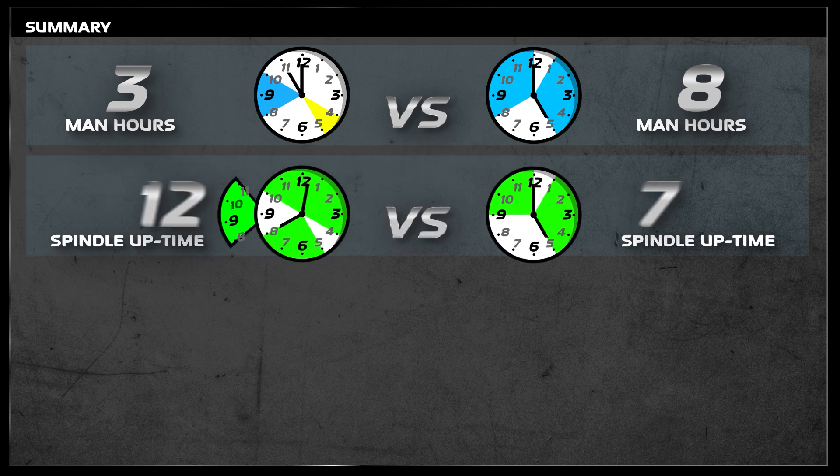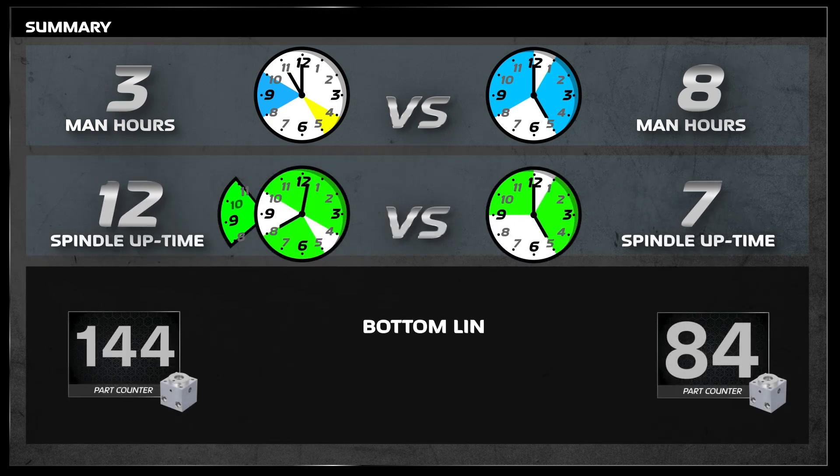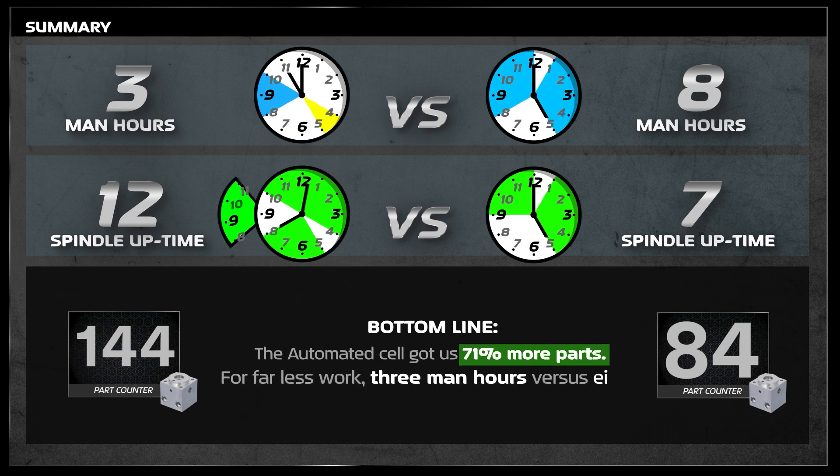Let's do a summary. The automated cell got us 71% more parts, and it took way less work — three man-hours versus eight. More parts for less work? Sounds pretty good.